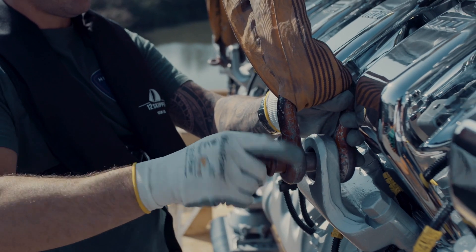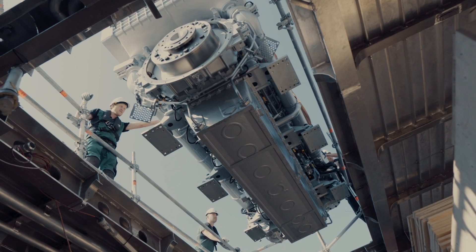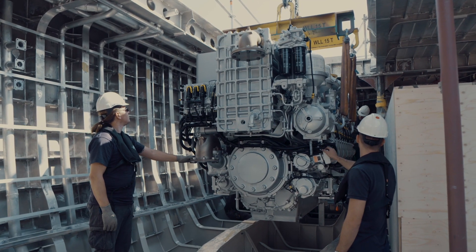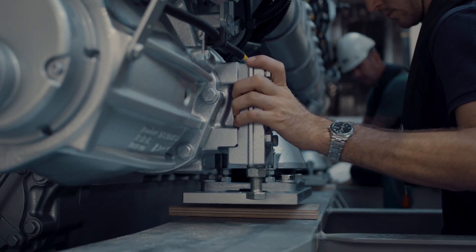Two of her four massive MTU engines were also craned into place with surgical precision. The total weight of the hull, including the engines, was 168 tons.